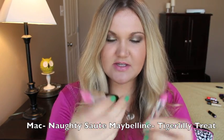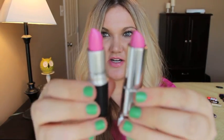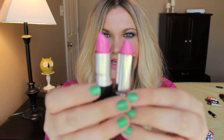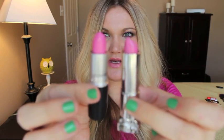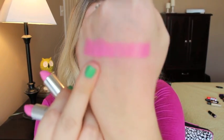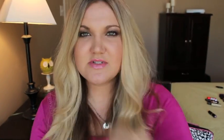This is a cream sheen — Naughty Saute from MAC, from the Cook Shop MAC collection — and the dupe is Maybelline number 30 Tiger Lily Treat. Here is Naughty Saute from MAC and that's Tiger Lily Treat. I think the Maybelline one was a limited edition as well, but if you happen to have it in your collection you'd never need to pick up the MAC one.